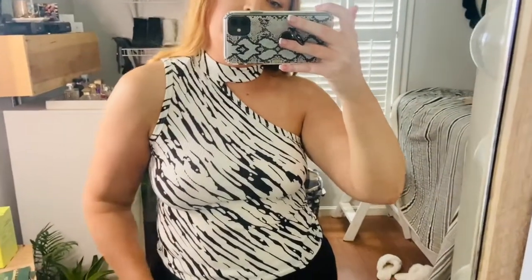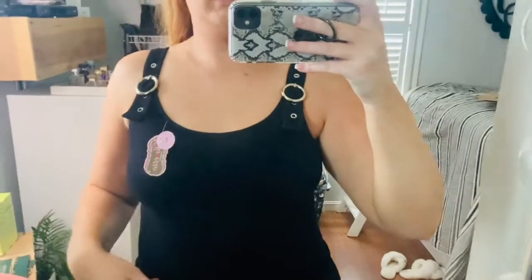The next top I got is this black tank. You can't really see it on camera, but it is ribbed and it is the stretchiest material ever. I really like this because it's a nice basic, but it has this detail up here which I think is really cute for fall or winter. It can kind of dress up a plain look, and I just thought this detail was really fun and different so I decided to grab it.